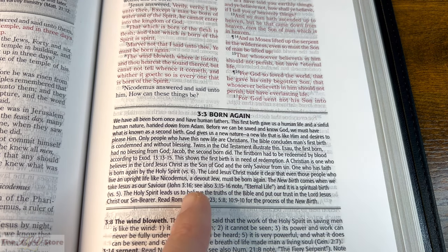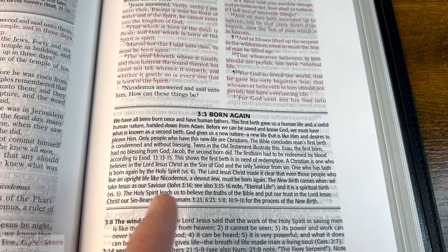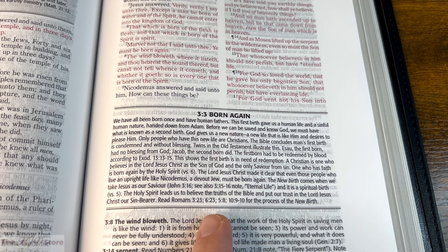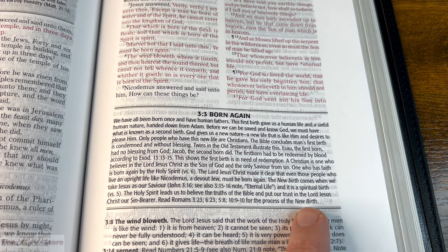'The Bible concludes man's first birth is condemned and without blessing. Twins in the Old Testament illustrate this: Esau, the firstborn, had no blessing from God, but Jacob, the secondborn, did. The firstborn had to be redeemed by blood, according to Exodus 13:13-15. A Christian is one who is born again by the Holy Spirit. The Lord Jesus Christ made it clear that even those who live an upright life like Nicodemus — a devout Jew — must be born again. The new birth comes when we take Jesus as our Savior. The Holy Spirit leads us to believe the truths of the Bible and put our trust in the Lord Jesus Christ, our sin bearer. Read Romans 3:23, 6:23, 5:8, 10:9-10 for the process of the new birth.'